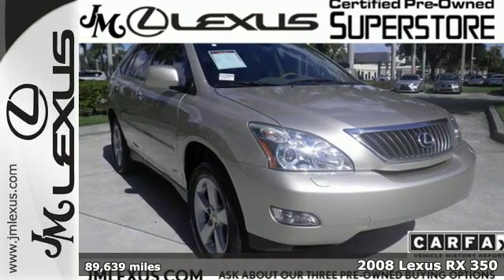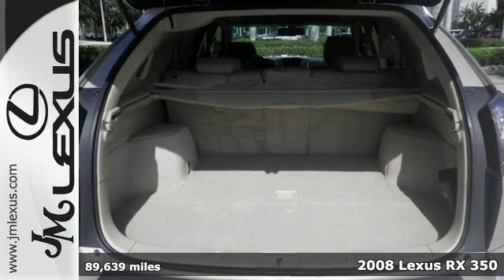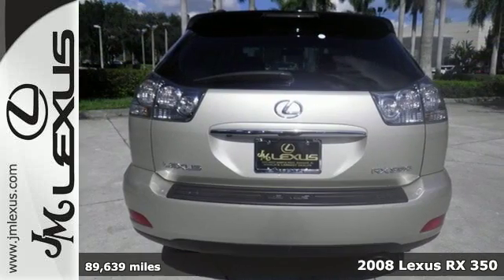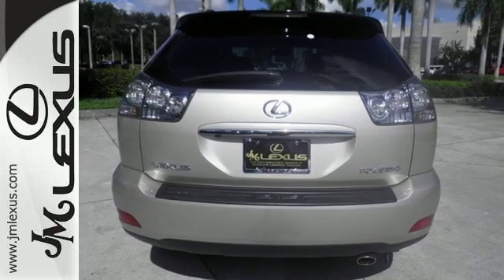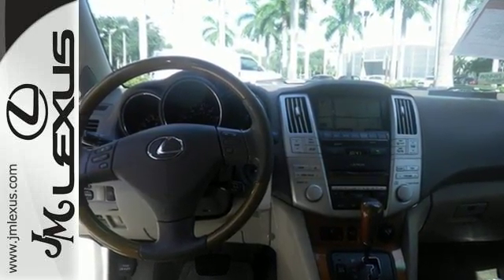Here's a 2008 Lexus RX 350. Standard features include McPherson strut front suspension, power rear liftgate door, remote power door locks, wood interior trim, and one-touch power windows.